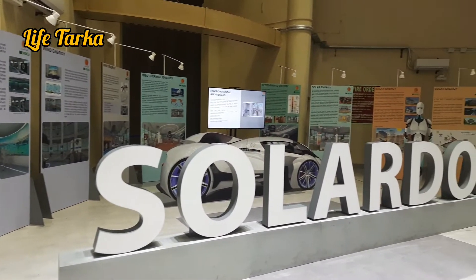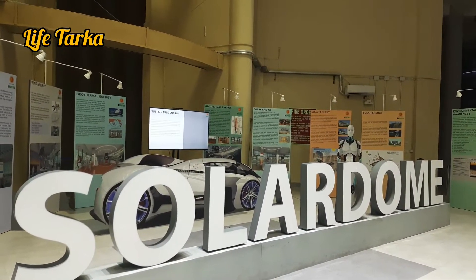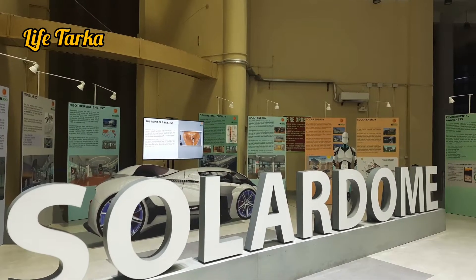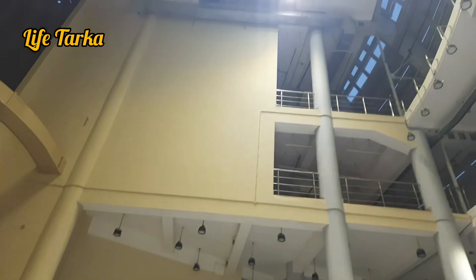Very soon, the solar dome will have a solar car, robot, restaurant, and cinema hall — and all will be run by solar energy.